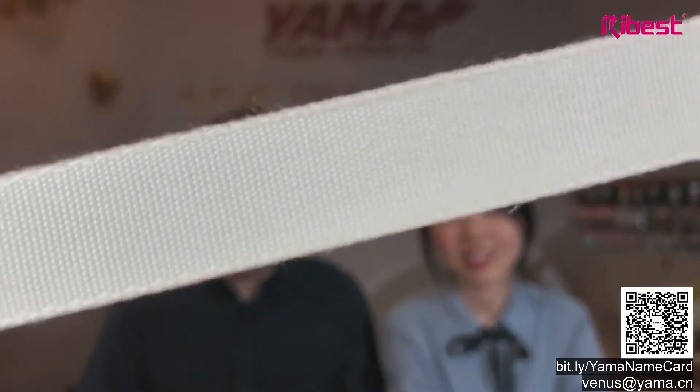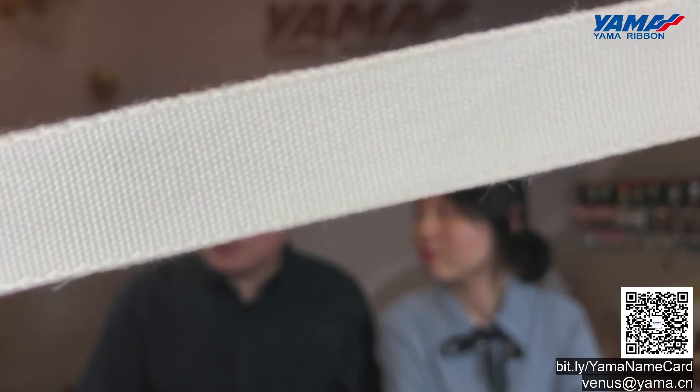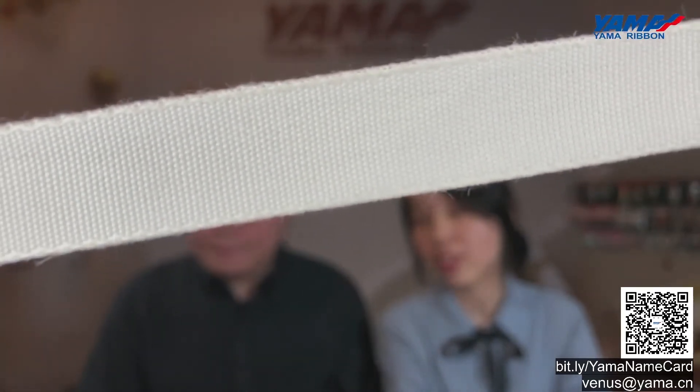Next we are going to show you the eco-friendly material options for ribbons. Apart from printing, the ribbon material being eco-friendly has also been considered by Yamaha. So we are going to show you the Tencel ribbons. This is the natural color of the Tencel ribbons — you can look at the texture. It's quite different from polyester ribbons; it looks fluffy and very natural.